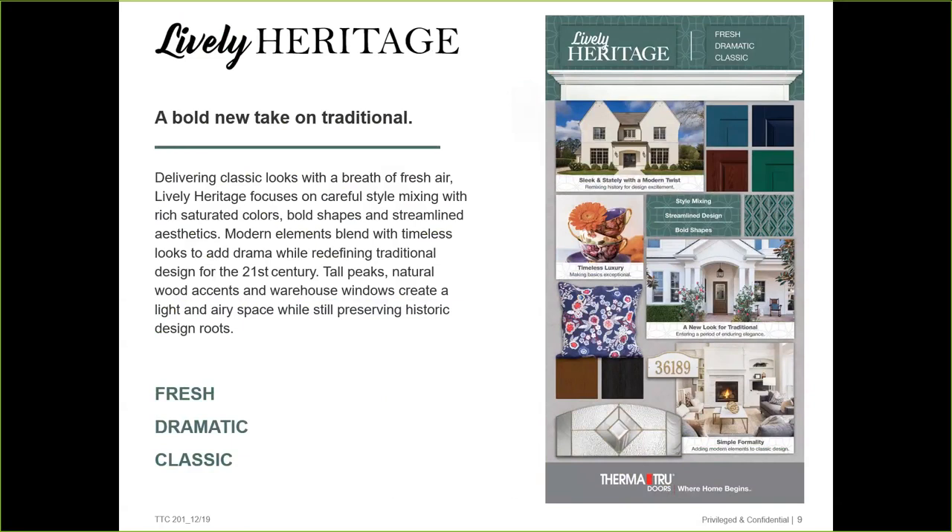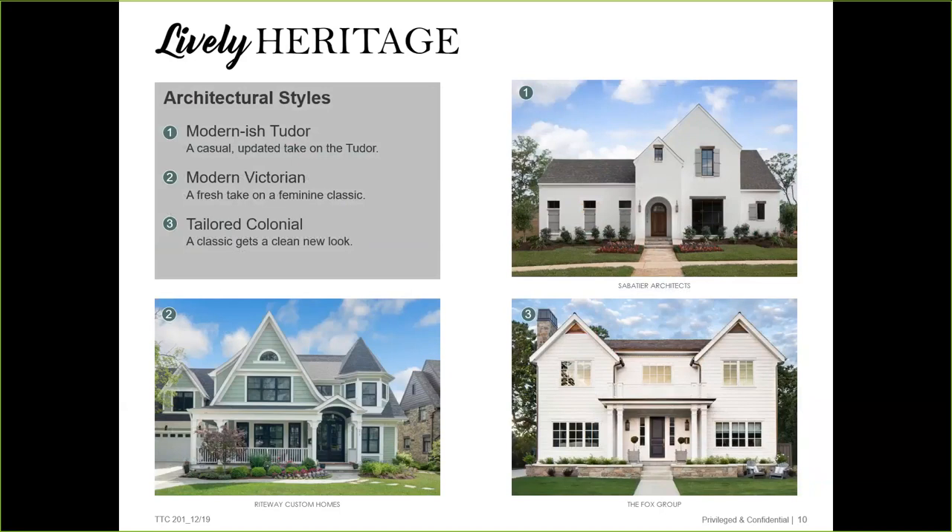Our last trend is Lively Heritage — the new bold take on traditions, appealing to homeowners who crave classic looks with a breath of fresh air. Think fresh looks with timeless luxury, classic looks with modern colors. This is where we see the new take on the modern Tudor, the refreshed Victorian, and the tailored colonial. These homes have modern elements blended with timeless looks, tall peaks, natural wooden accents, and warehouse windows that create light and airy spaces preserving the historic roots of each look.